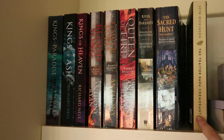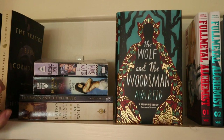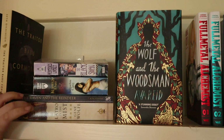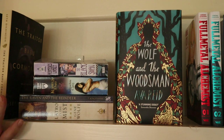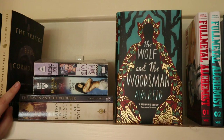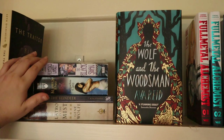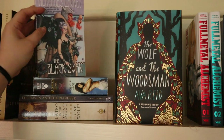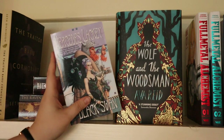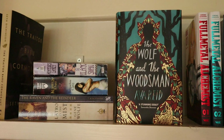Then a little stack: at the bottom, Latro in the Mist by Gene Wolfe — the first two books in a four-book series, really looking forward to that one. Then The Raven and the Reindeer by T. Kingfisher, Kushiel's Dart by Jacqueline Carey, and Mercedes Lackey's The Black Swan — I really like this cover, it's old school fantasy. And then on display I have The Wolf and the Woodsman by Ava Reid — a debut, a new release I'm really looking forward to.